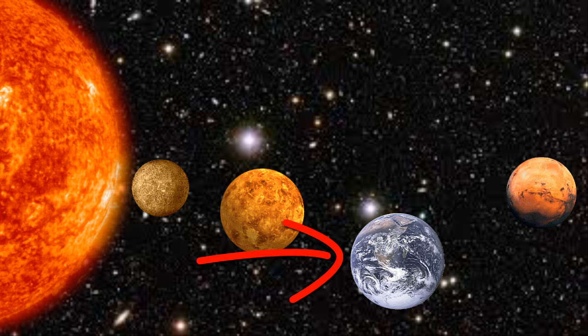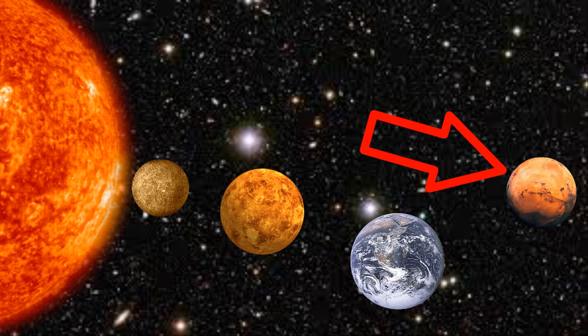Earth is the perfect temperature for life, which is why there is life on it. It is mostly ocean and has many different climates. The last planet, Mars, is a bit smaller than Earth. It has two moons, and could possibly have bacteria growing on it.